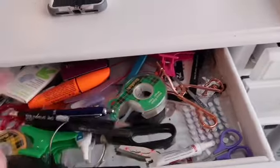I keep my mascaras, my tape, my tweezers, my eyelash glue.